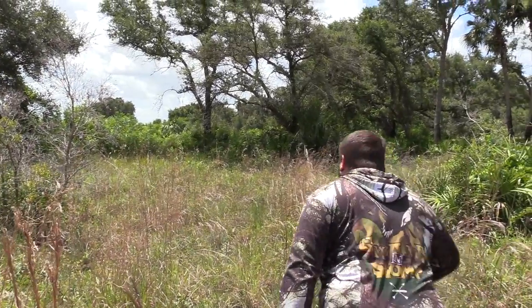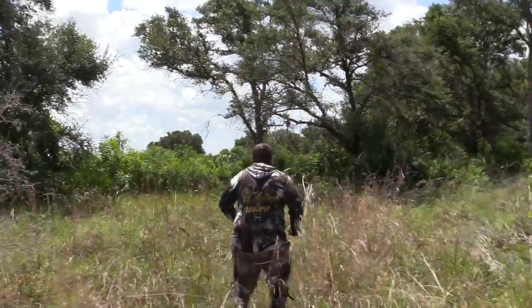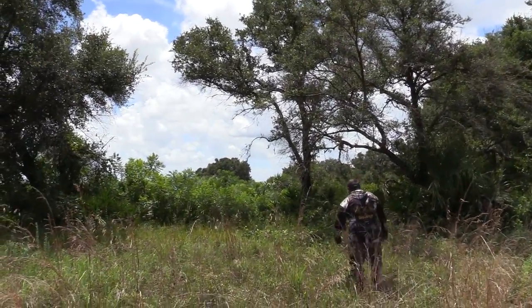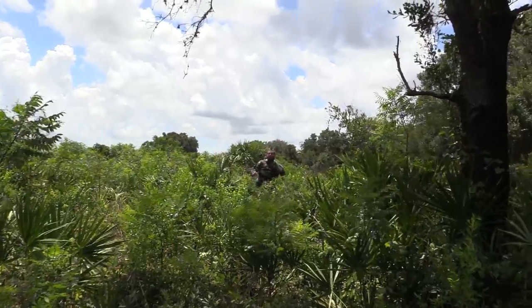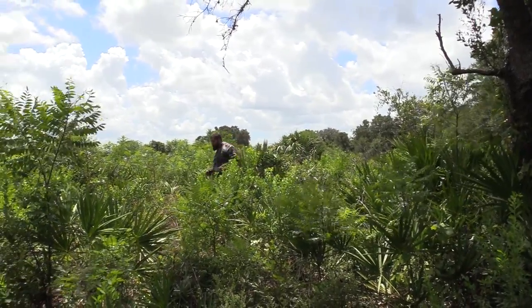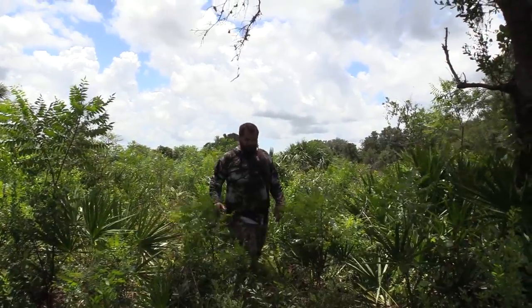I just picked up this bird dog, I'm going to test him out. Is that where they're at? Get him, boy! See if he's any good. They're gone. Bird dog sucks — I'm gonna return this one and get another one.